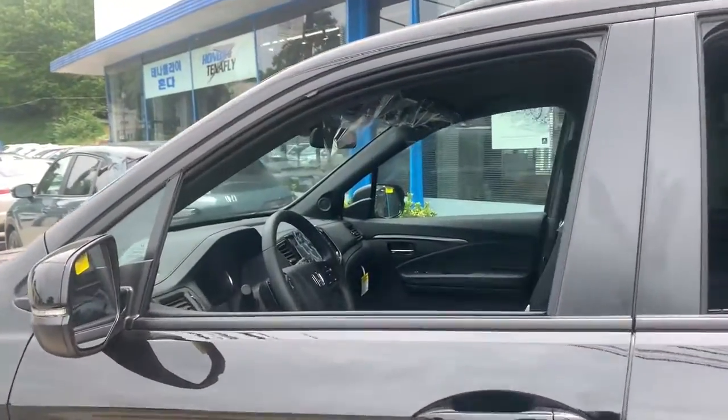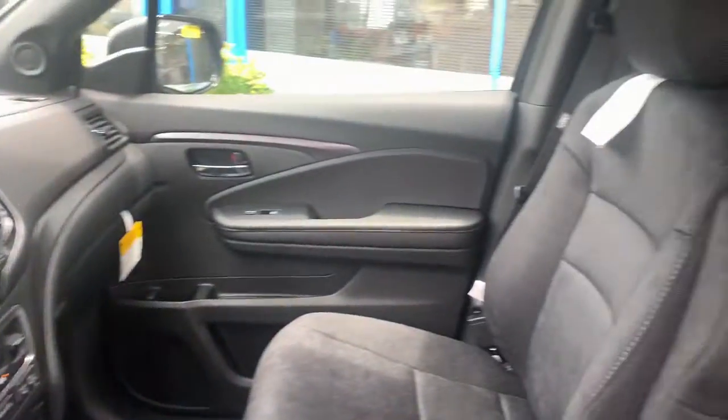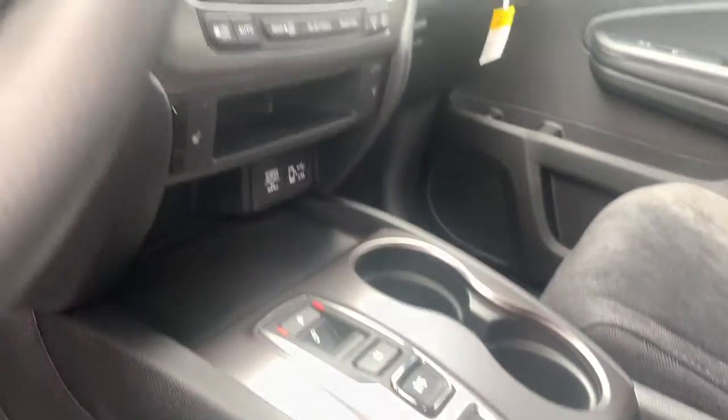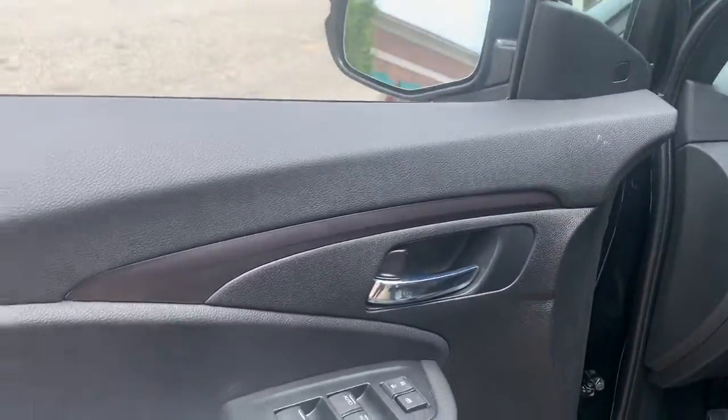The following are some of this vehicle's highlighted options: keyless entry, fog lamps, lane-keeping assist, aluminum wheels, electronic stability control, third-row seat, dual-zone AC, heated front seat, power driver's seat, intermittent wipers.